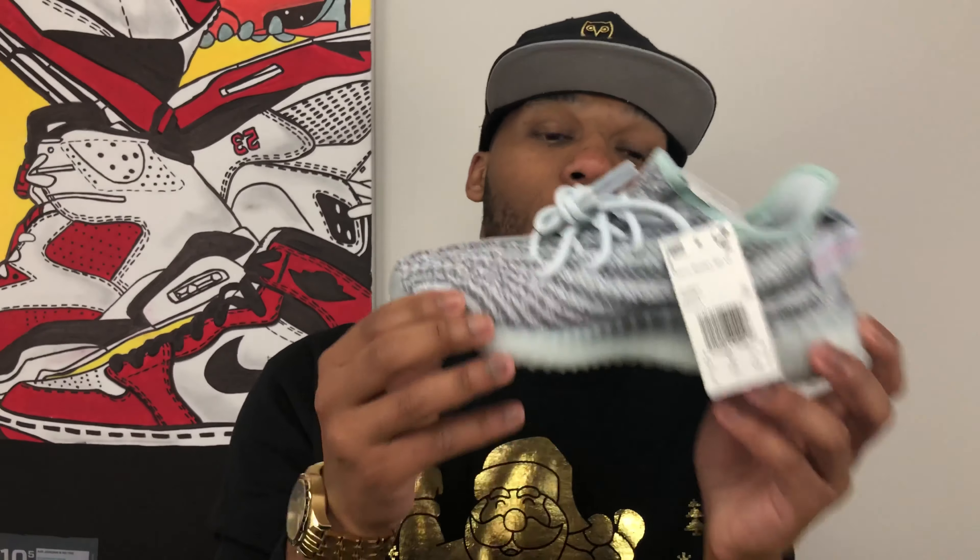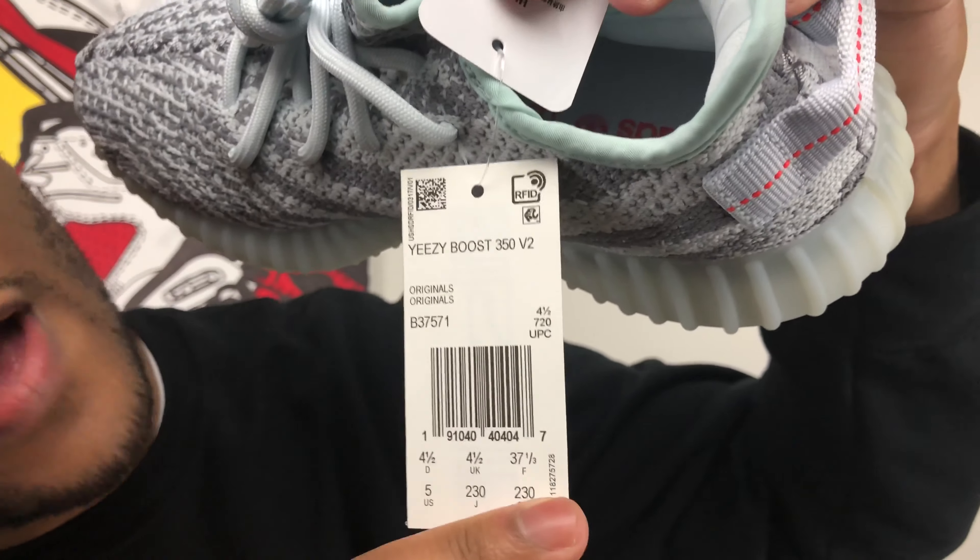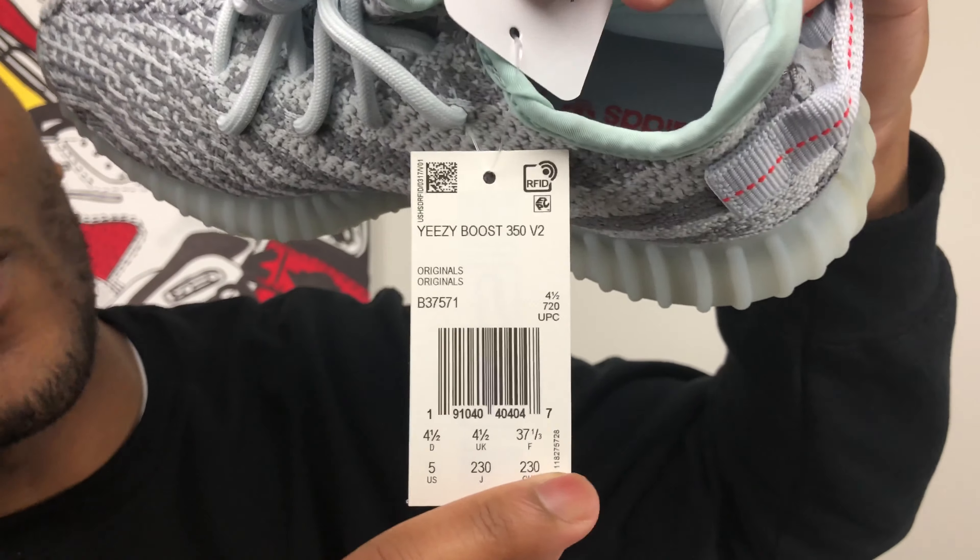Now they do this with a technology called Radio Frequency Identification, or RFID. This is a retail pair of blue tints, and if you notice on the tag, it says RFID right on the upper right hand corner of that tag.